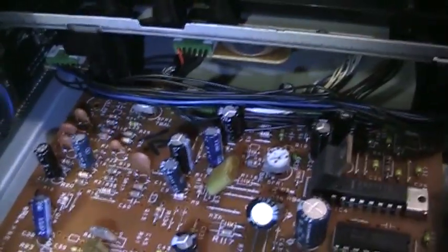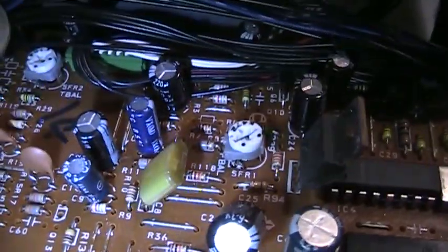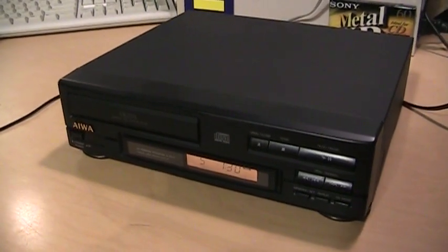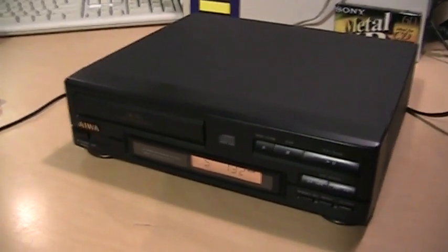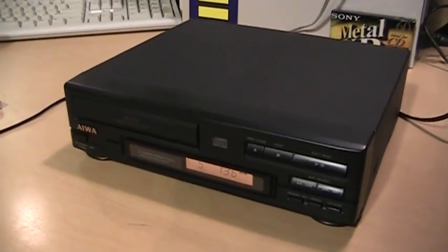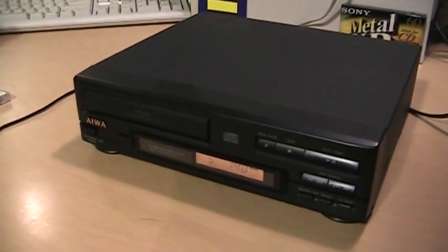There are two trim pots on this board: one says T-Bow and the other says F-Bow, so I believe those are for tracking and focus respectively. After cleaning the lens, I was able to get it to play the CD-R I recorded on my laptop, but the sound is very, very scratchy — so it's clearly still having quite a bit of trouble playing the disc.